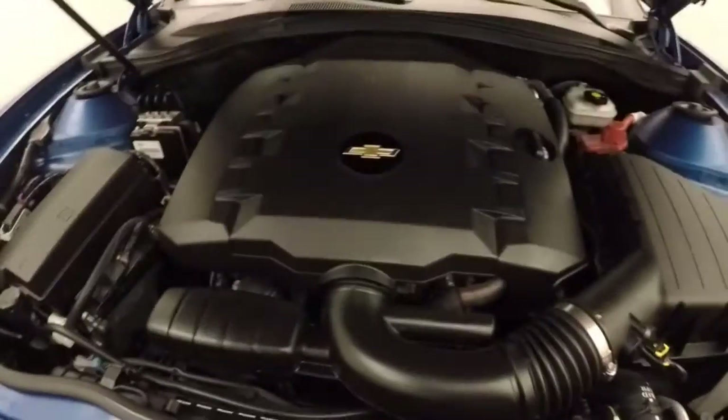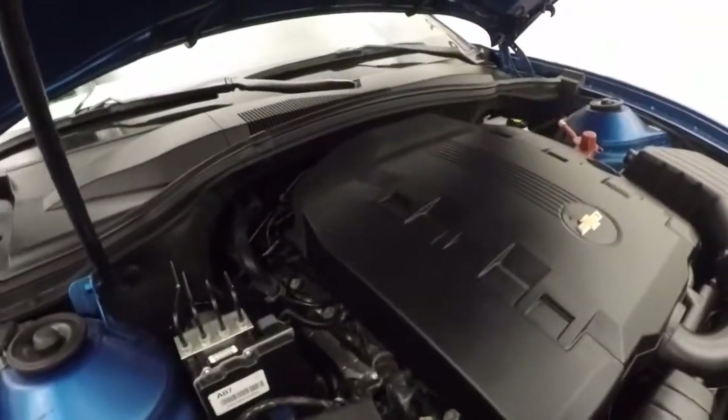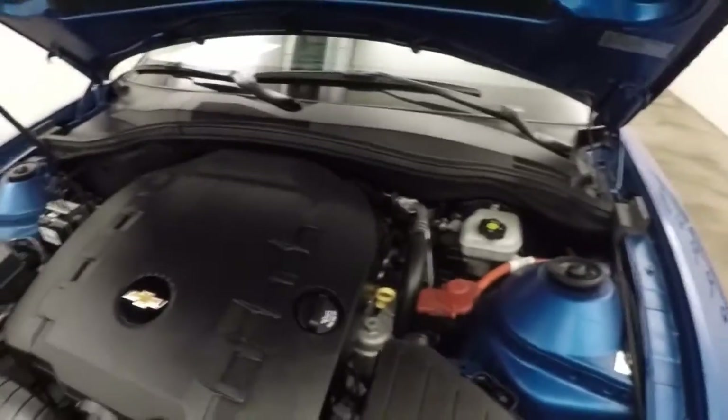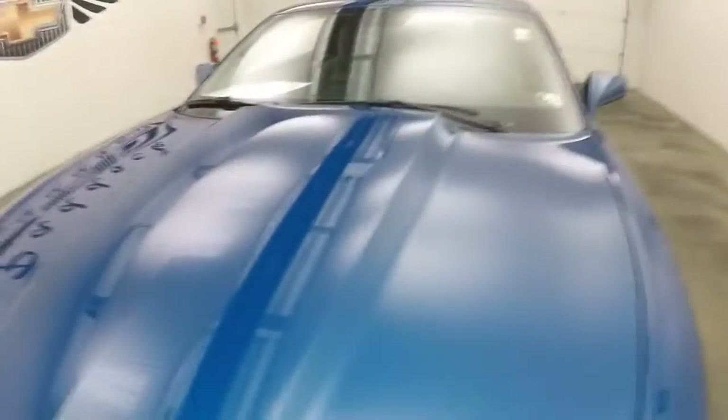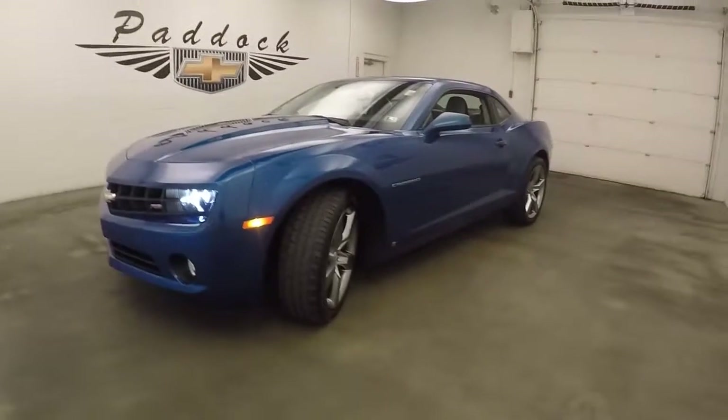Nice alloy wheels. Look under the hood here — take a look at that V6. There it is, running nice and smooth. It is a 3.6 liter V6, pretty good on gas, tons of power. Again, that great noise coming up the back. It's a 2010 Chevy Camaro RS.